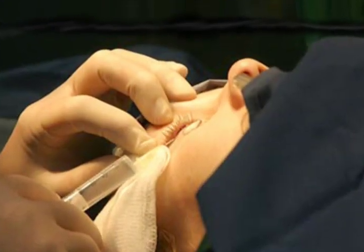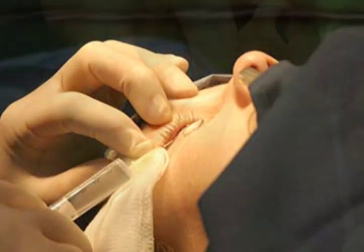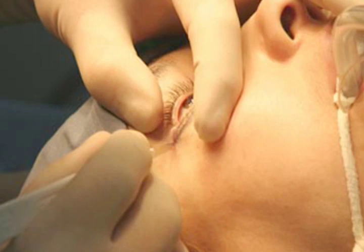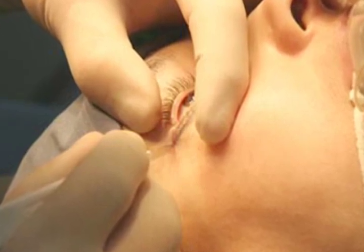For lower eyelid surgery, an incision is made adjacent to the lower lashes. The surgeon lifts the skin and muscle and removes a small amount of fat. Excess skin and muscle are trimmed from the lower lid. If you have a pocket of fat below your lower eyelids without any loose skin, you may be able to have a less invasive surgery which utilizes an incision hidden inside the lower eyelid, so there is no visible scar.